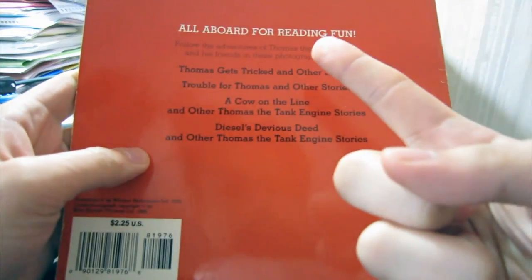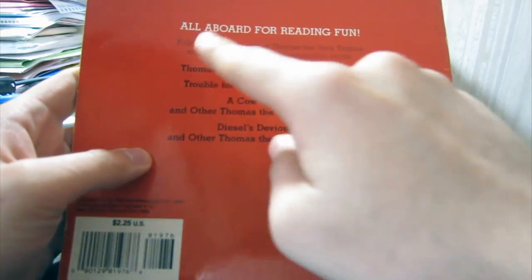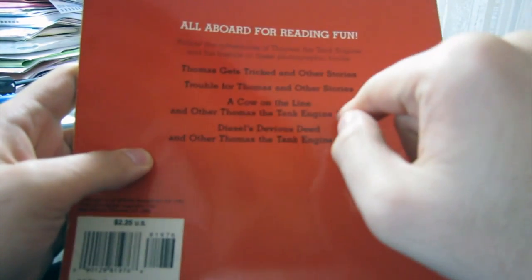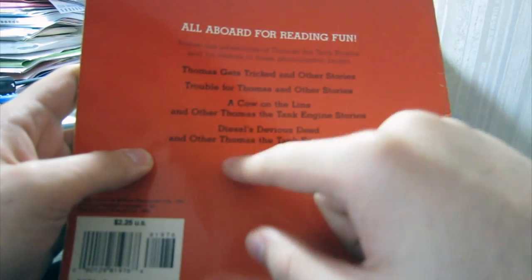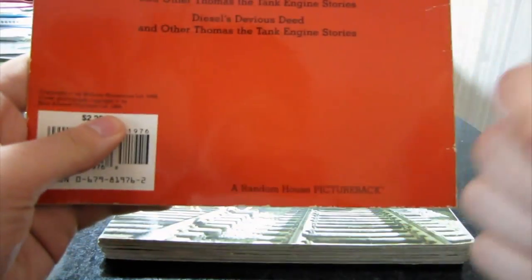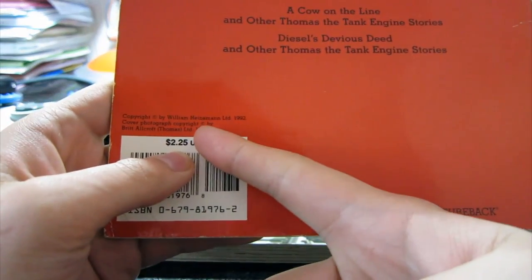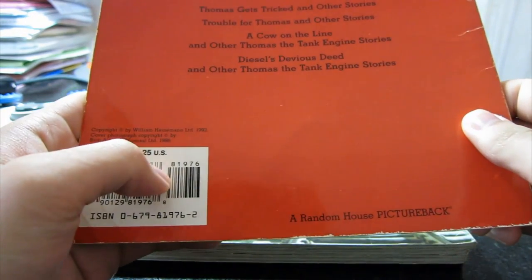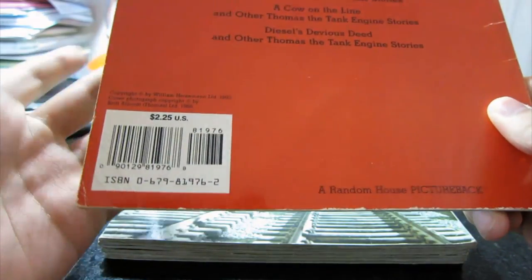This is a Random House picture book, priced at $2.25. All aboard for reading fun — follow the adventures of Thomas the Tank Engine and his friends in these photographic books: Thomas Gets Tricked and other stories, Trouble for Thomas and other stories, Toby on the Line and other stories, and Diesel's Devious Day. This is copyright by William Heinemann Ltd, 1992, and yeah, these books are quite old.